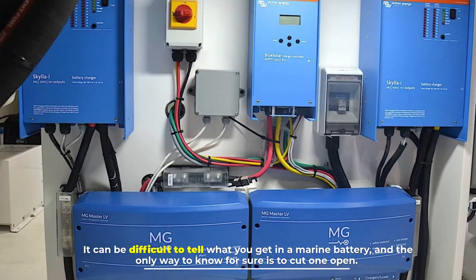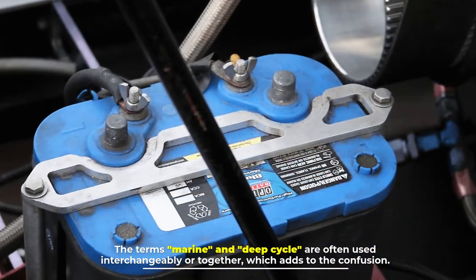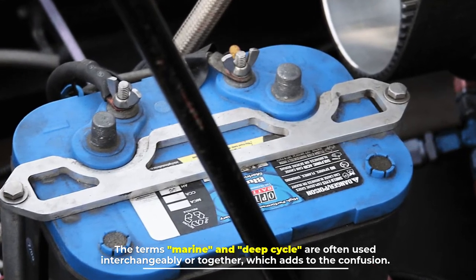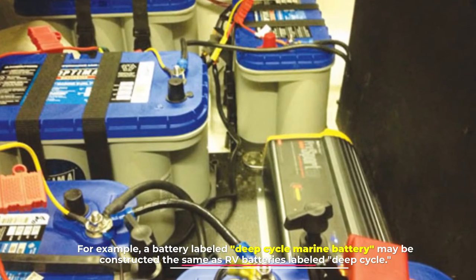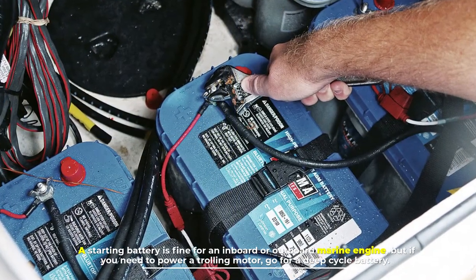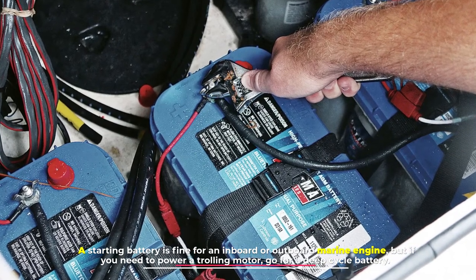It can be difficult to tell what you get in a marine battery, and the only way to know for sure is to cut one open. The terms marine and deep cycle are often used interchangeably or together, which adds to the confusion. For example, a battery labeled deep cycle marine battery may be constructed the same as RV batteries labeled deep cycle. A starting battery is fine for an inboard or outboard marine engine, but if you need to power a trolling motor, go for a deep cycle battery.